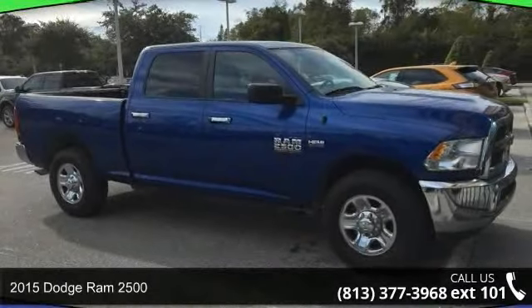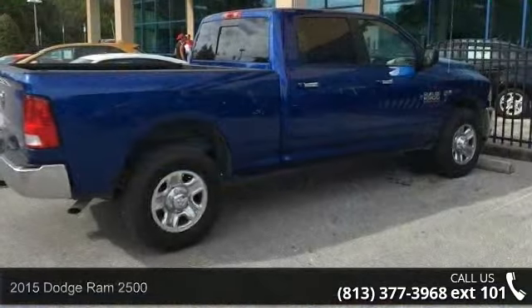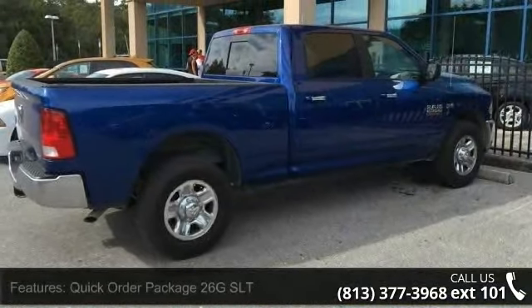Imagine yourself in this 2015 Dodge Ram 2500. If you are looking for a first-rate auto, this one could be yours today.